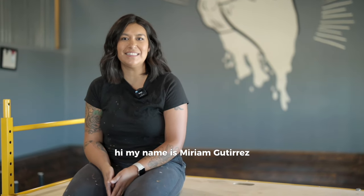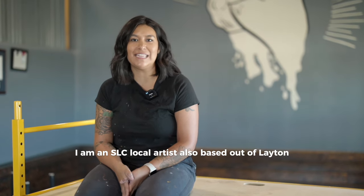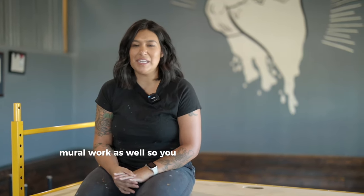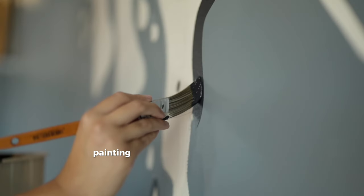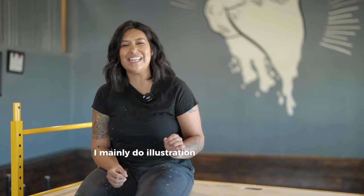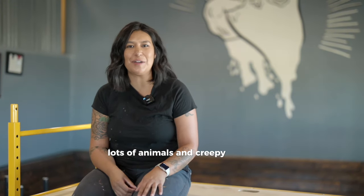Hi, my name is Miriam Gutierrez. I am an SLC local artist, also based out of Layton. I do illustration work, mural work as well, so you can catch me at art markets, painting any boring walls that you have. I mainly do illustration, line work details, lots of animals and creepy things.